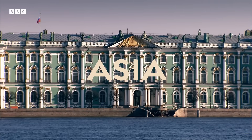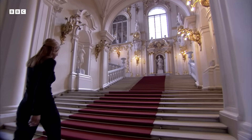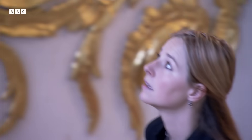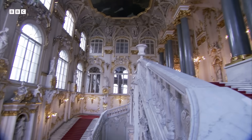St. Petersburg, the former imperial capital of Russia. The Hermitage is one of the world's greatest museums, home to some of the most celebrated works of art.